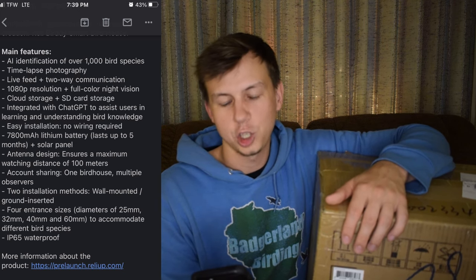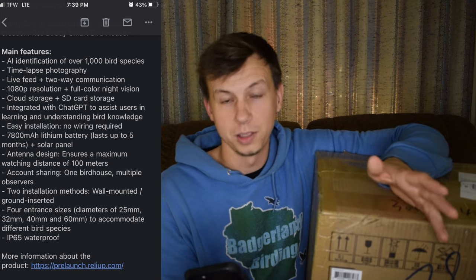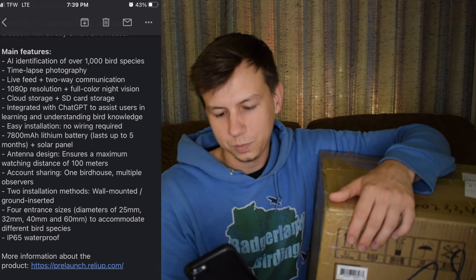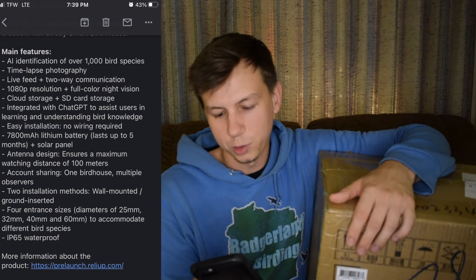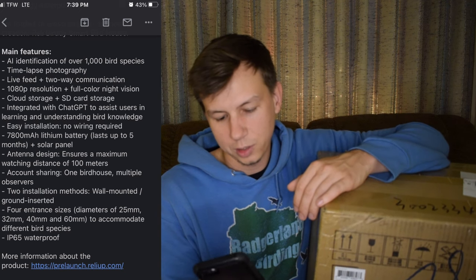Integration with ChatGPT to assist users in learning and understanding bird knowledge — that's interesting. ChatGPT is AI that you can ask questions and it'll answer to the best of its understanding. Lithium battery lasts up to five months plus solar panel. An antenna ensures a maximum watching distance of 100 meters. Account sharing so you can have multiple people watching. Two installation methods: wall-mounted or ground. Four entrance sizes — different entrance holes for birds to go in. And it's also waterproof.